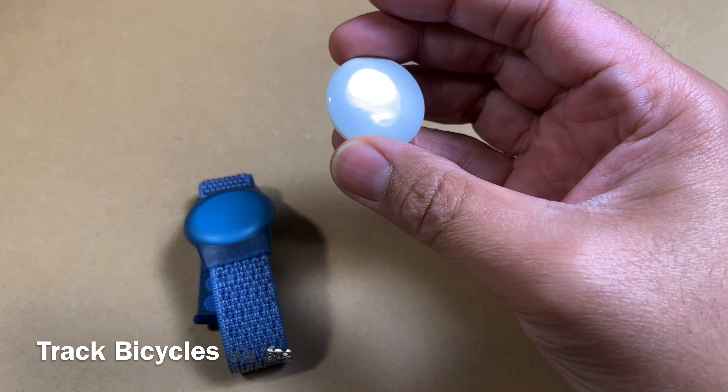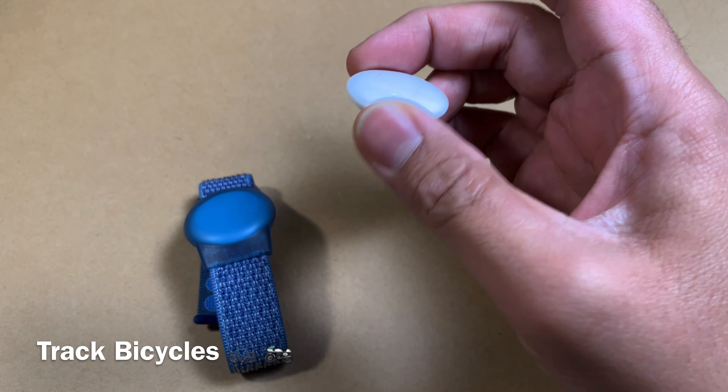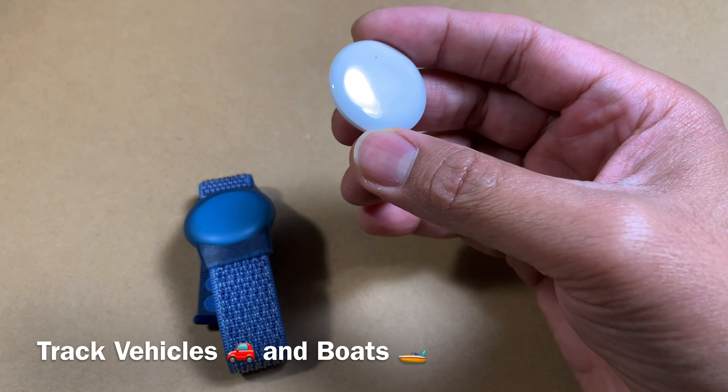You can even attach it to a bike. A lot of bikes get stolen in larger cities, so if you have this attached to a bike, you can trace it very easily. The same thing applies for a car or a boat.